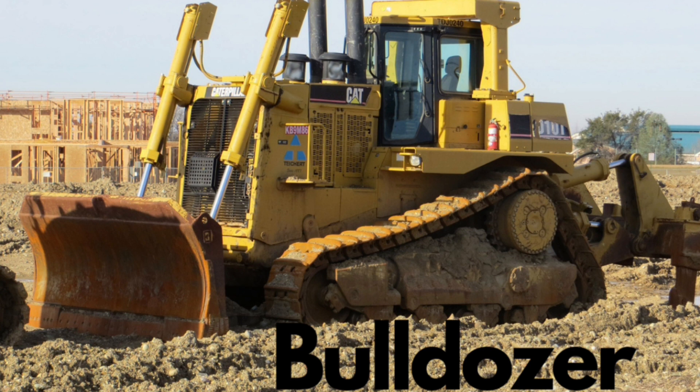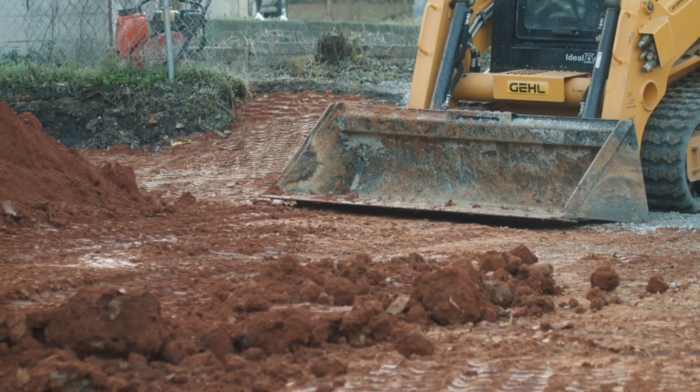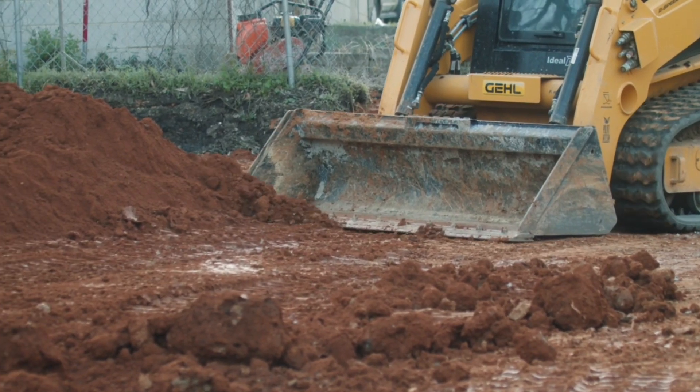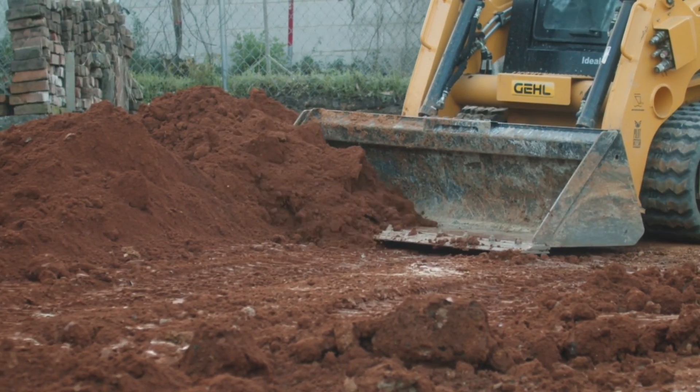Bulldozers. Another popular piece of construction equipment is the bulldozer. These powerful machines are used to push, move, and level large amounts of earth and debris. They have a large blade in the front that can be angled and adjusted to suit the job at hand. Bulldozers are often used for site preparation, grading, and leveling.